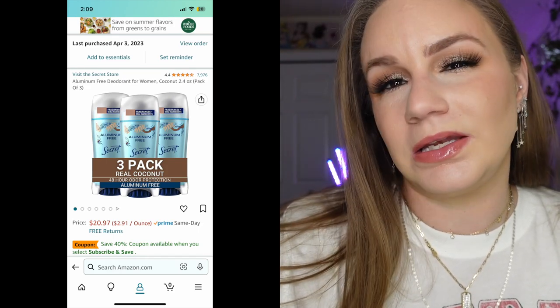All of my skincare is from Amazon except the tretinoin — you have to get that from your dermatologist. Moving on to hygiene: the Secret aluminum-free coconut deodorant. I got a three-pack because I thought coconut deodorant sounded great, but I need aluminum. Without aluminum, it might as well just be a scented moisturizer because my armpits stink. No matter how fragrant the coconut deodorant is, I can smell myself — I can't use it.